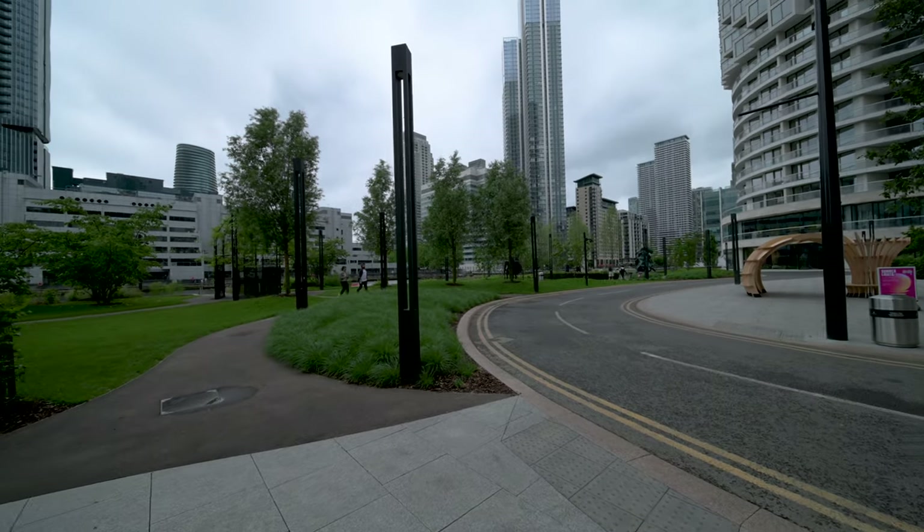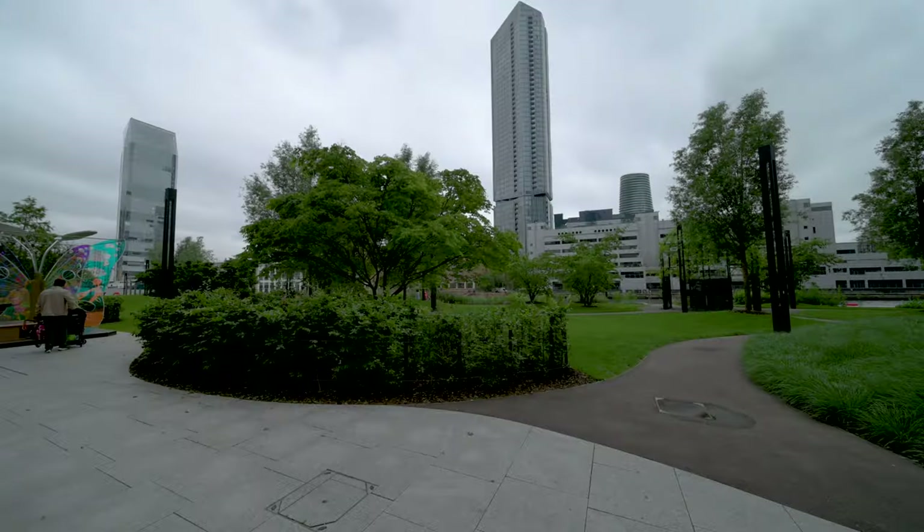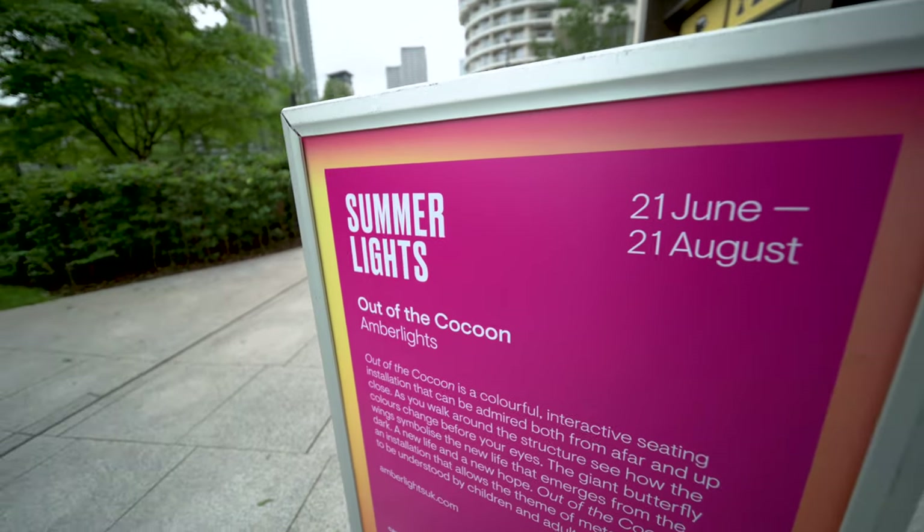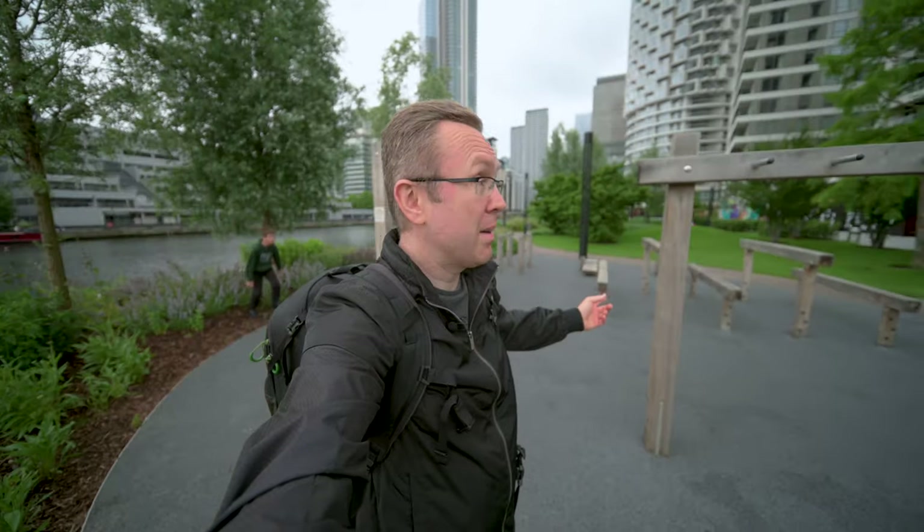Now we're entering Harbour Quay Gardens — a small garden with some pretty cool interactive artwork that you can play around with and do things with your family, so definitely worth coming even just for that. There's also a pretty cool exercise playground for children as well as for adults.